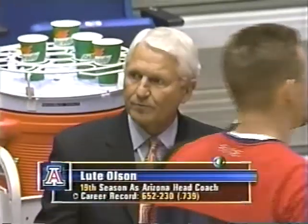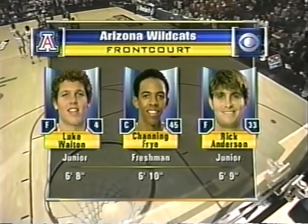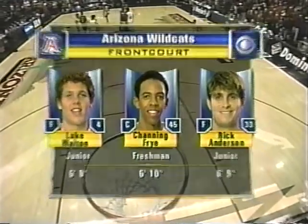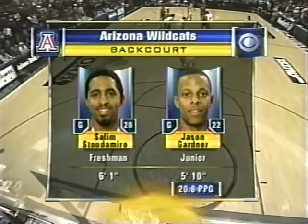Lute Olsen had to rebuild, losing four starters from last year's national final team, in his 19th year here in the desert. His starting five features Luke Walton, the junior son of All-American Bill Walton, Channing Frye, a freshman, Rick Anderson, a junior who redshirted last year, and in the backcourt, Saleem Stoudemire, the nation's leading free throw shooter, with All-America candidate Jason Gardner.